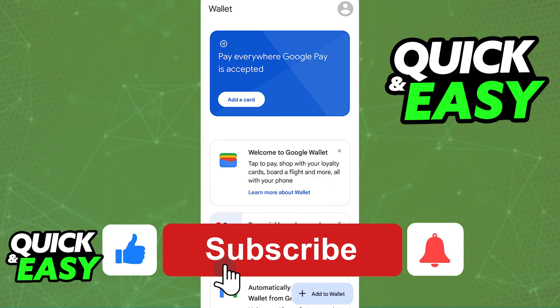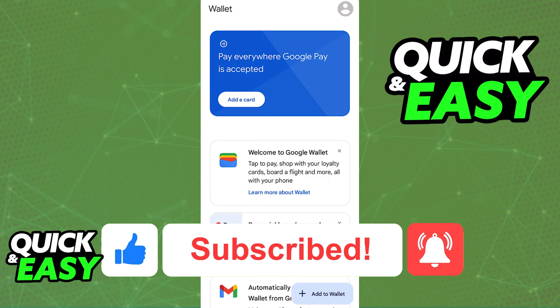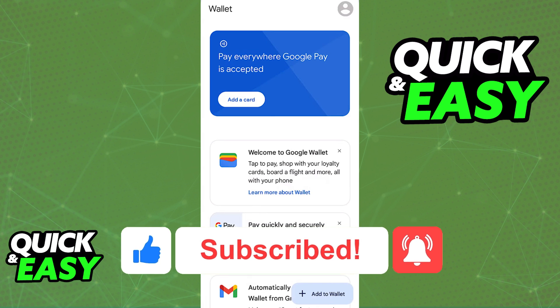If this video cleared them up, please be sure to leave a like and subscribe for more quick and easy tips. Thank you for watching.